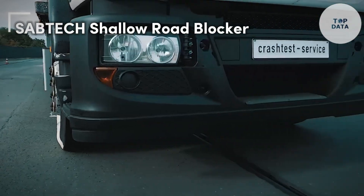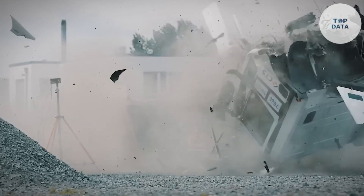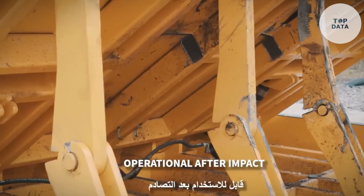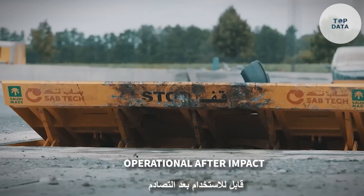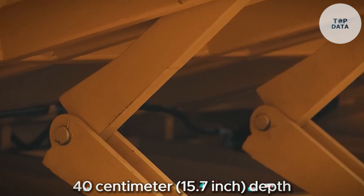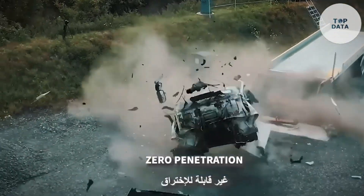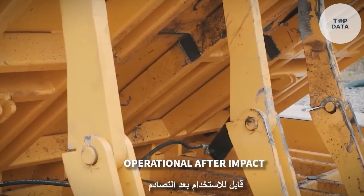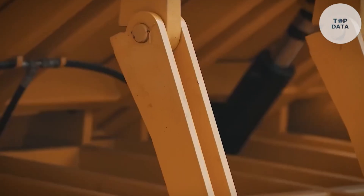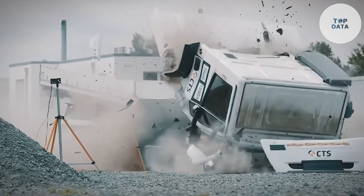Need high-security vehicle access control without compromising aesthetics? Sabtech's Shallow Road Blocker is your answer. This innovative system by the Saudi Basic Technology Company (Sabtech) offers the perfect blend of discretion and stopping power. Unlike bulky traditional blockers, the Shallow Road Blocker boasts a mere 40-centimeter (15.7-inch) depth, allowing for seamless integration even in areas with limited space or where deep concrete foundations are a challenge. The system deploys within seconds, with an optional Emergency Fast Opening (EFO) system for even faster response times in critical situations.